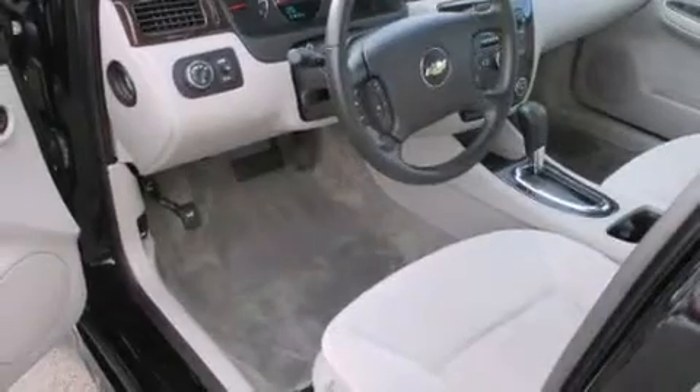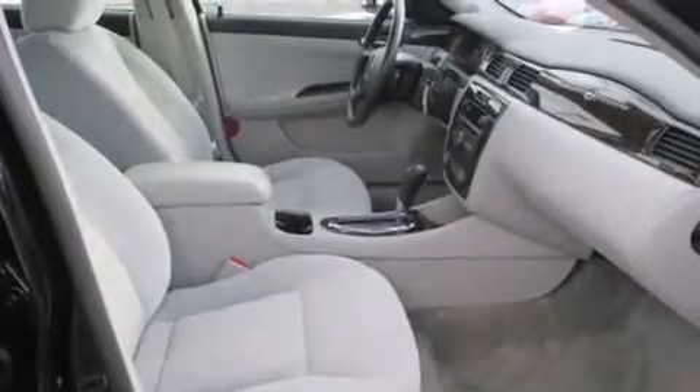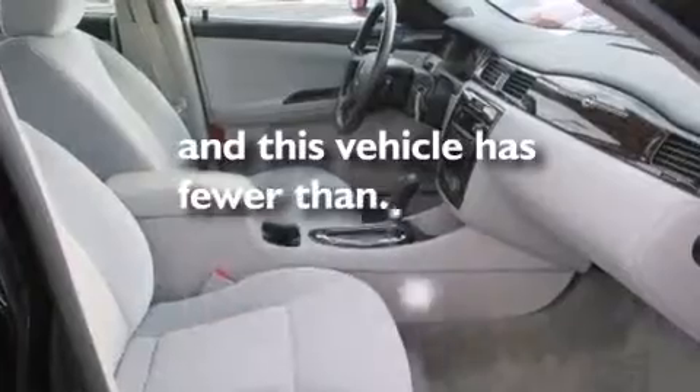Rear seat child-proof door locks, a power driver's seat, air conditioning, and this vehicle has fewer than 11,000 miles on the odometer.